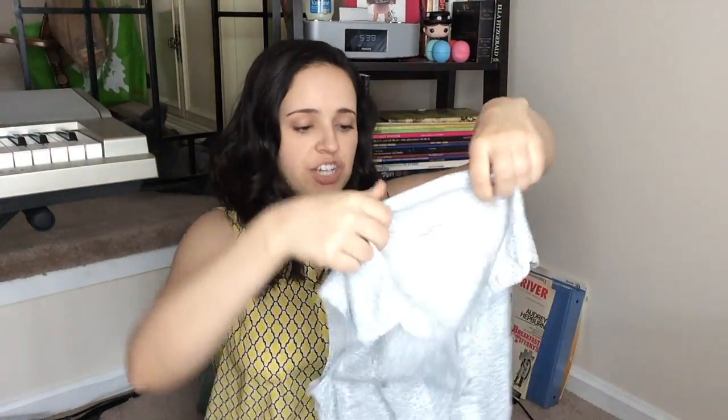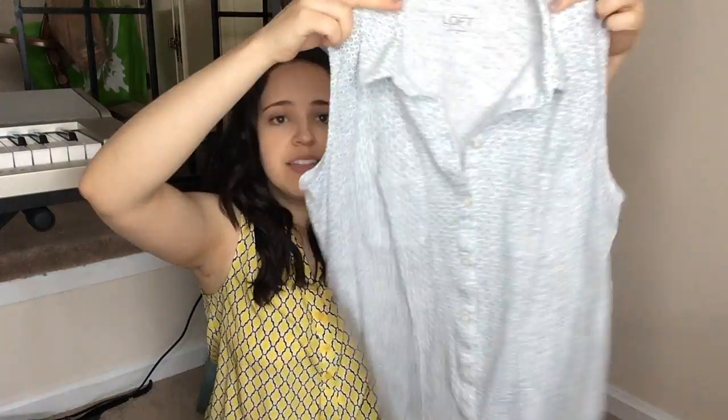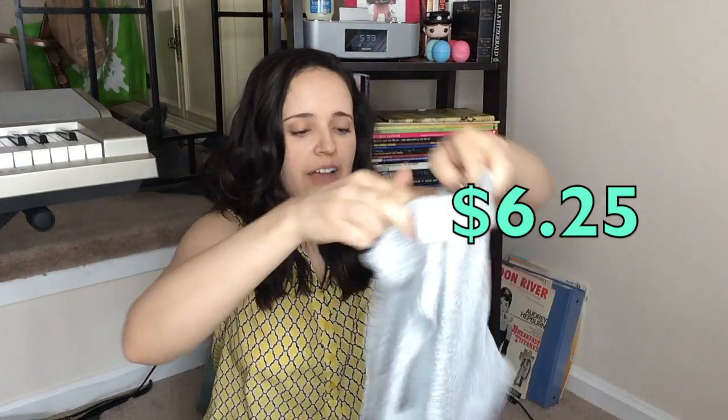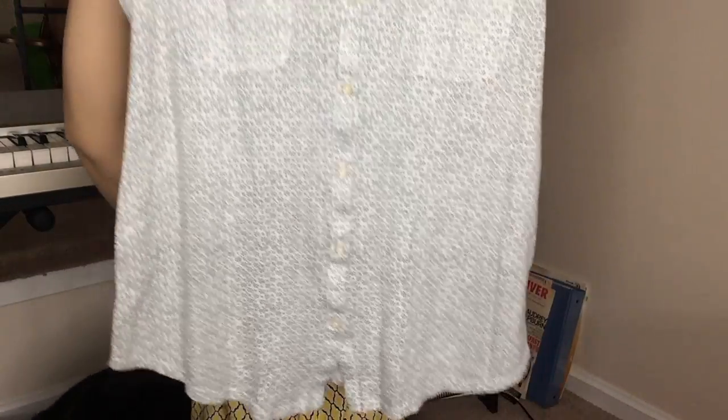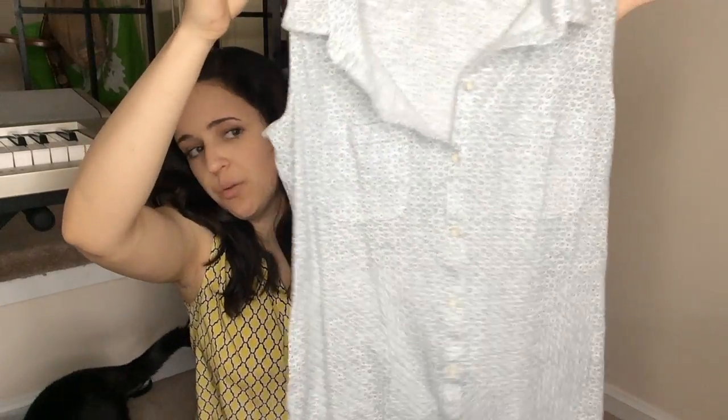My next find came from Ann Taylor Loft. I love these types of tops — I'm wearing one right now. It's just got a collar high on the chest line so I can wear it to work if I want, or I can unbutton it if it gets too warm. I can't tell you what this retailed for, but I got this top for $6.25. It's got a nice floral pattern on it — not too busy. I would like to wear this with either a dark wash jean or maybe my white Bermuda shorts.